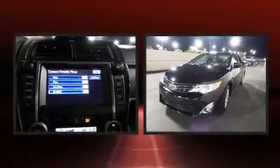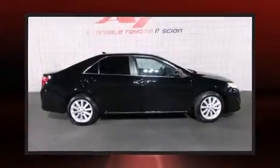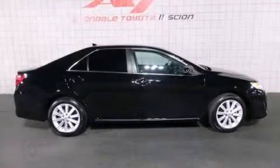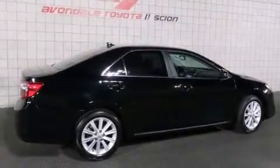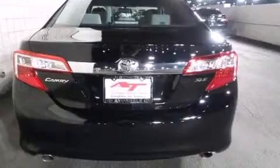Treat yourself to a test drive in the 2014 Toyota Camry with fewer than 5,000 miles on the odometer. This four-door sedan prioritizes comfort, safety, and convenience. It features a front-wheel drive platform, an automatic transmission, and a 3.5 liter six-cylinder engine. Toyota prioritized fit and finish,